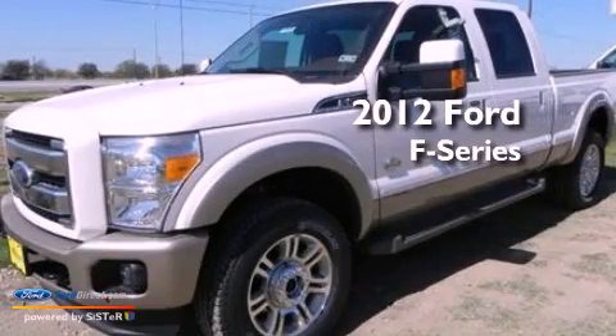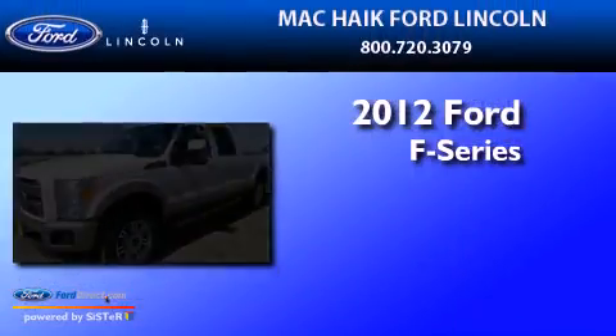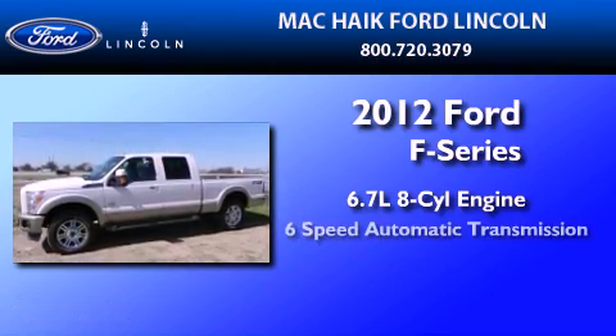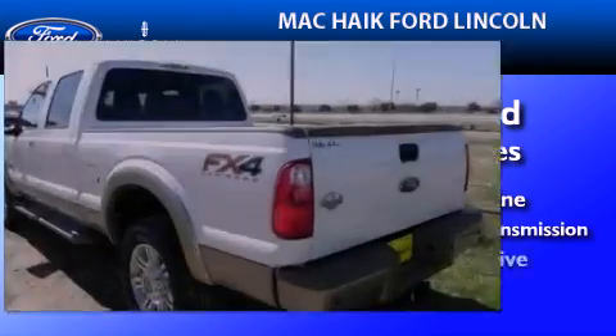This is a brand new 2012 Ford F-250. It features a 6.7-liter eight-cylinder engine, a six-speed automatic transmission, and four-wheel drive.